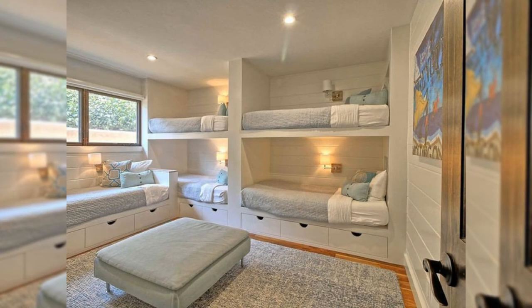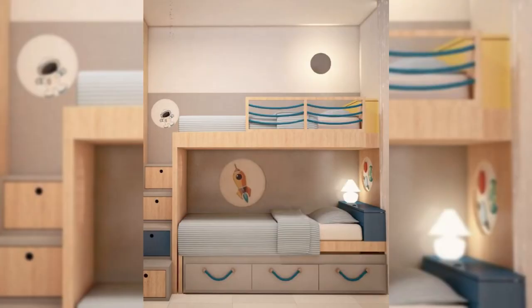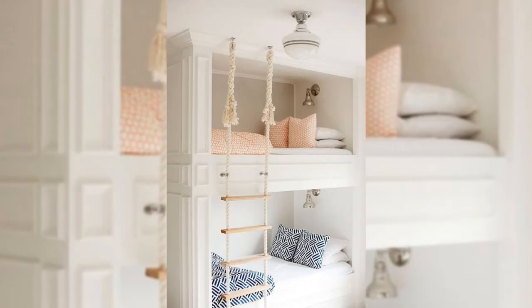11. Add a Fun Headboard. In this bedroom, the headboard defines the color scheme and provides a sense of formality, while also asserting a modern twist that doesn't feel overly trendy.